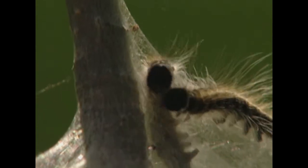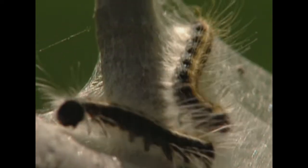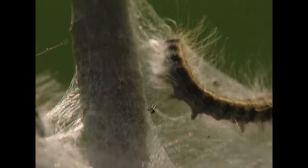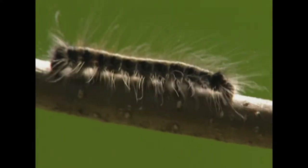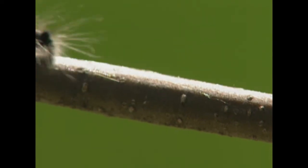At nighttime when they want to feed, they leave their silken tent and move out into the foliage and eat. At the end of the season, when you find one of these webs, what you'll find is masses of dark material — the old skins they've molted out of, as well as a whole lot of little fecal pellets. So really these tents have become their garbage dumps.